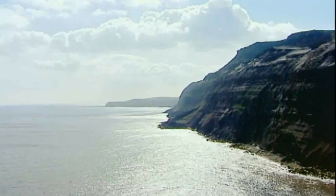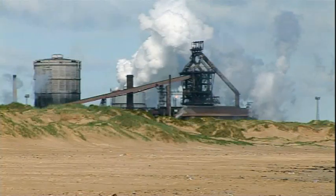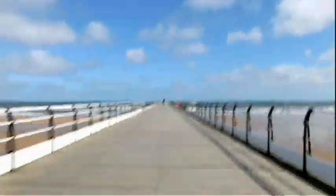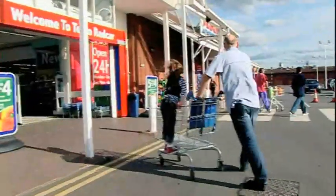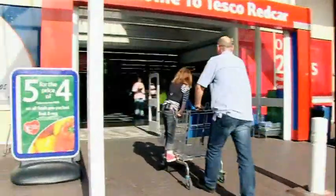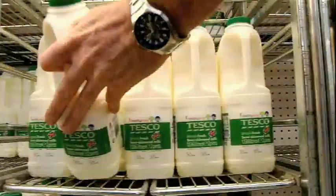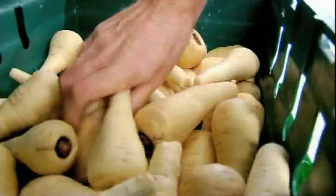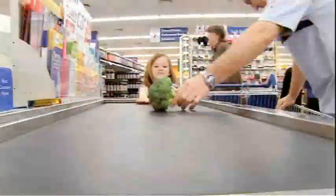Dave needs to transfer the list from his short-term to his long-term memory. To do this, he is encoding it by visually linking each ingredient to a physical landmark. When the day of reckoning arrives, Dave heads to the supermarket with only his memory to help him. As Dave makes his imaginary journey along the coast, each item is ticked off the list.